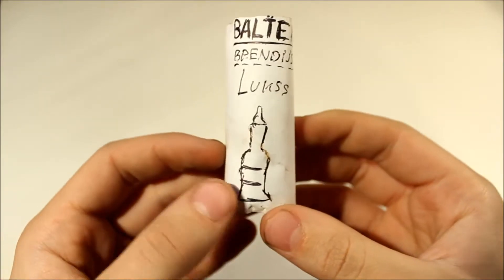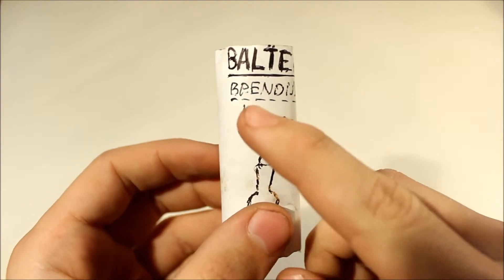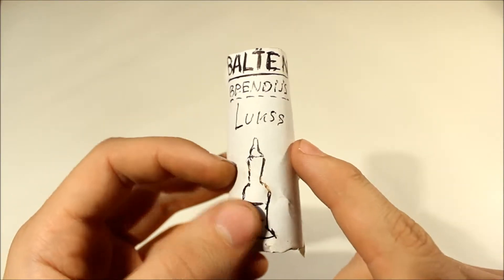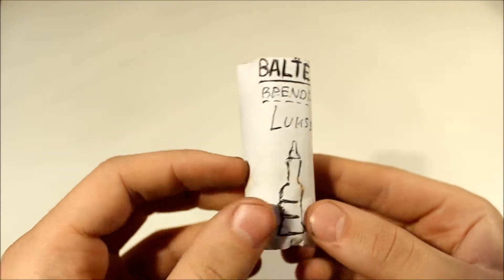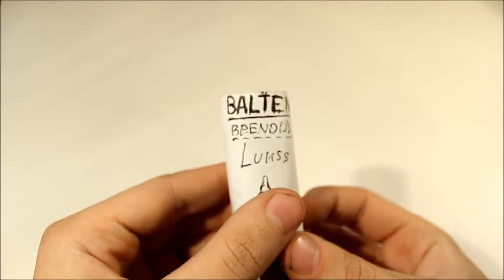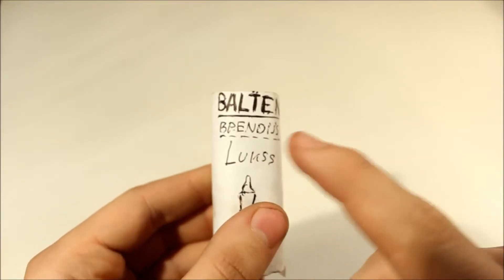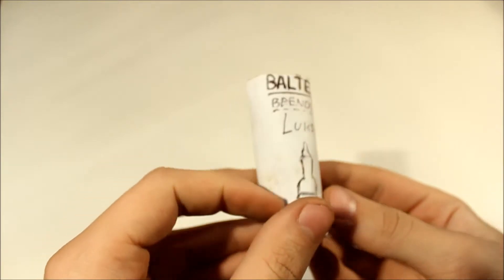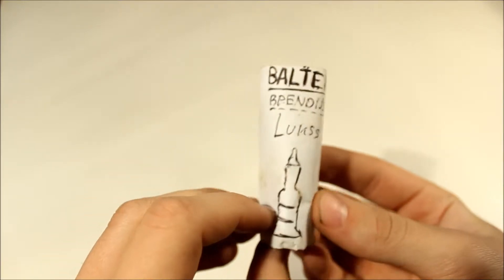Welcome to the world of Kudels and Jujs. In this video let's look at another drinks bottle — Balten Brandy Lux. This one is supposed to be brandy again. For some reason we had this obsession with brandy, I guess, or just Kudels and Jujs love brandy.